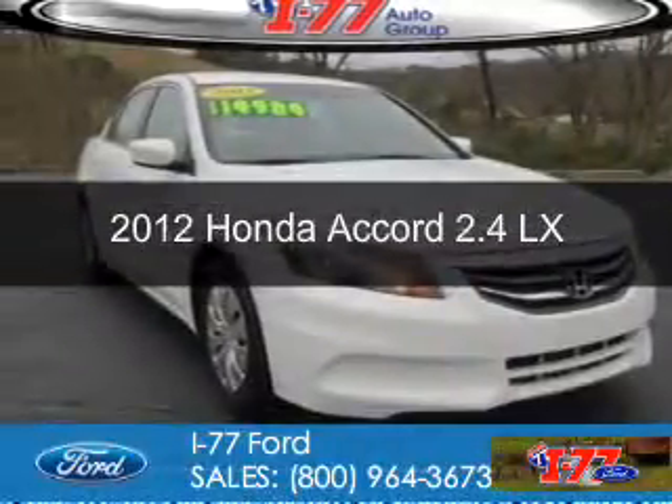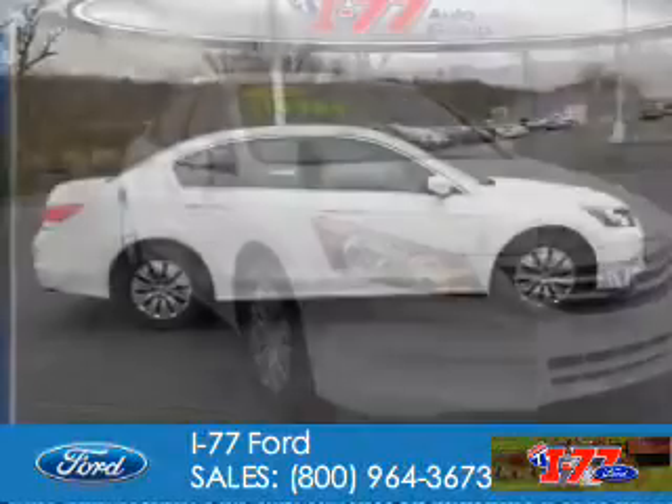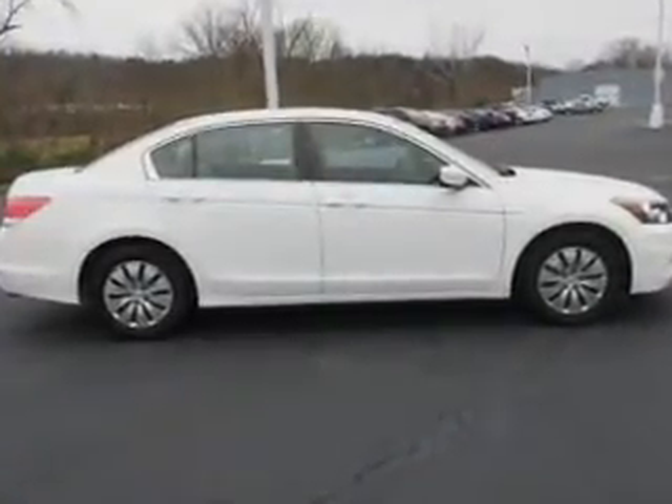This is a used 2012 Honda Accord. It's powered by front-wheel drive, a 2.4-liter, four-cylinder engine, and a five-speed automatic transmission.